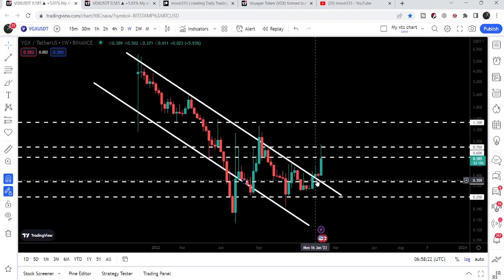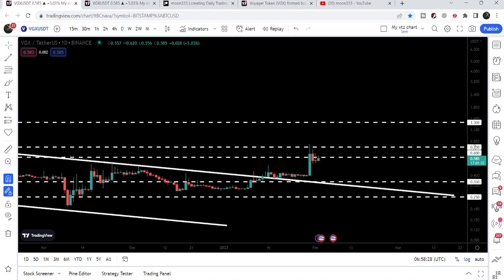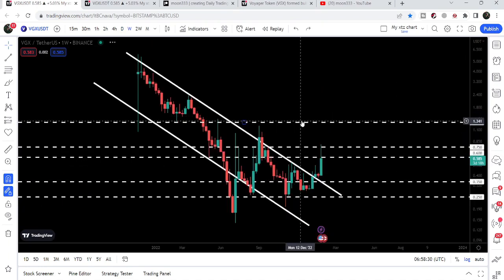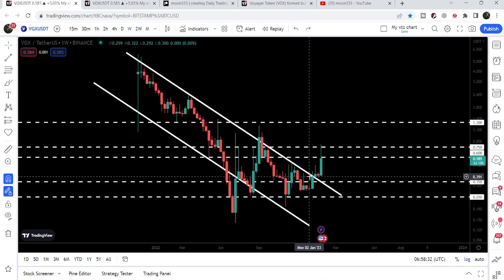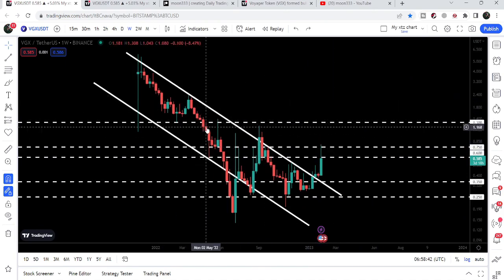Now you can see it is rejected. If we take a look at the daily time frame chart, the price is being rejected by this resistance of 75 cents. I've been telling you that once Voyager breaks out this resistance, the zone from 60 cents to 75 cents can be a very strong resistance for the price.